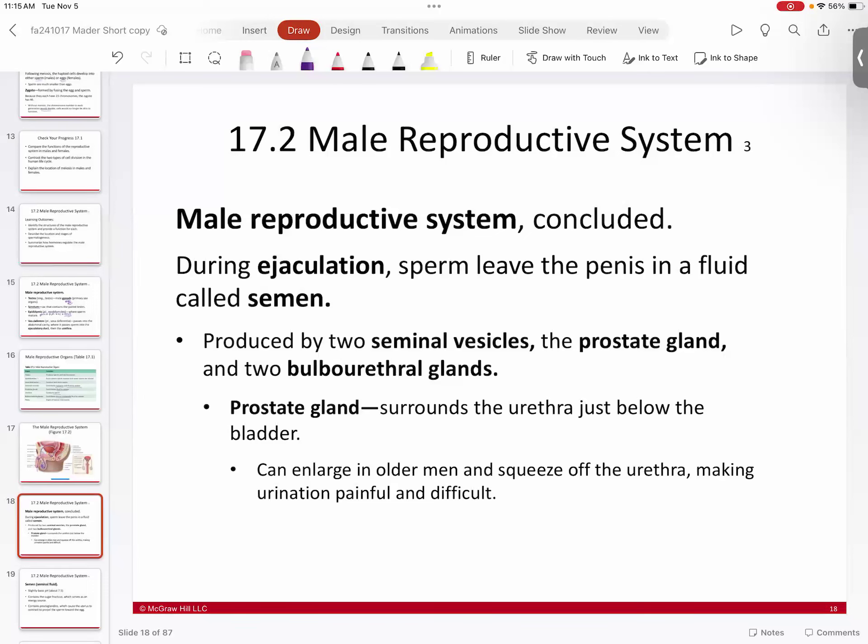During ejaculation, sperm is delivered and leaves the penis. The fluid portion is called semen — typically the secretions of the seminal vesicles, the prostate gland, and the bulbourethral glands together form the semen, which is what the sperm cells are suspended in. Sperm are motile cells that must swim up the female reproductive tract to fertilize the egg, so they need fluid to swim in.